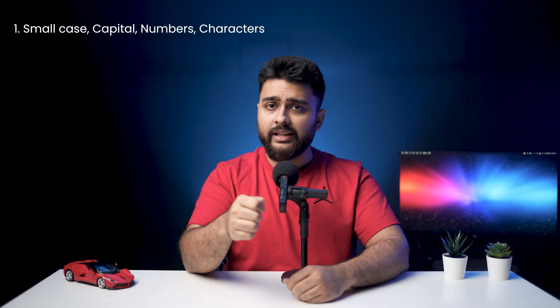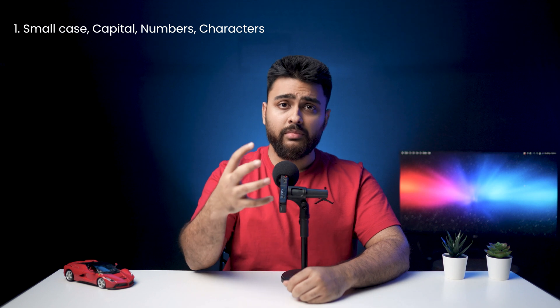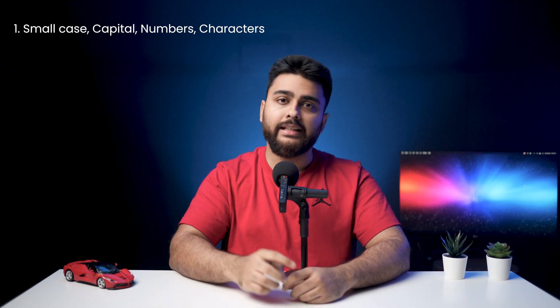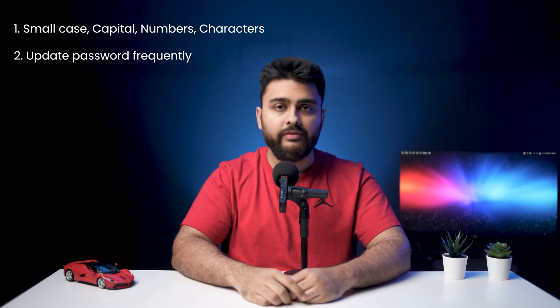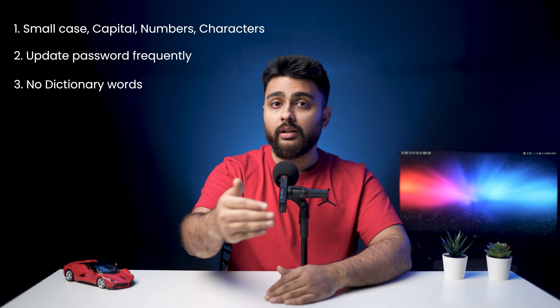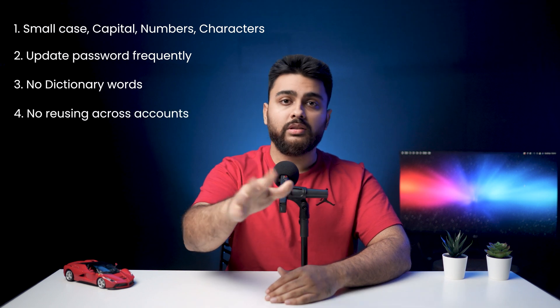Here are five easy steps to set a powerful password. Number one: use a mix of lowercase characters, capital letters, numbers, and special characters in your password, and make it long — at least more than 10 characters. Number two: update your passwords frequently. Number three: don't use dictionary words in your passwords. Number four: don't reuse passwords across different accounts. If you have a lot of accounts, following the above steps can become really tedious, so I'd recommend using password managers to generate and manage your passwords.